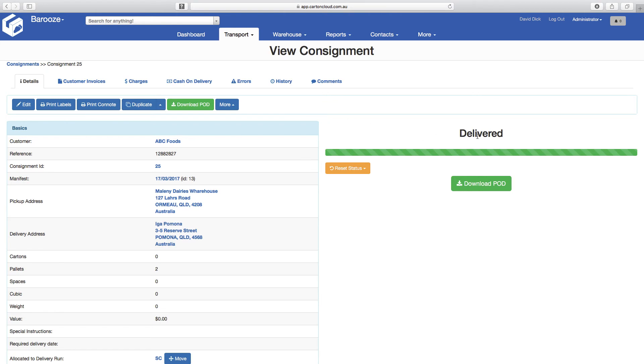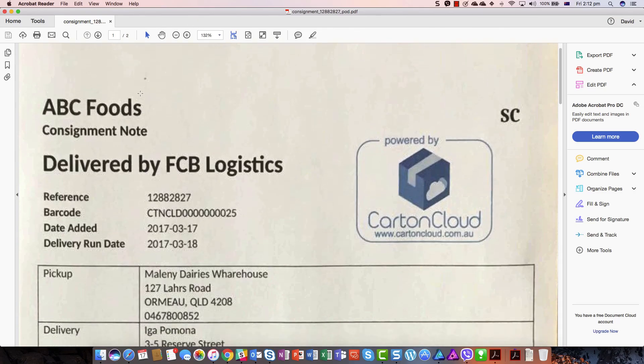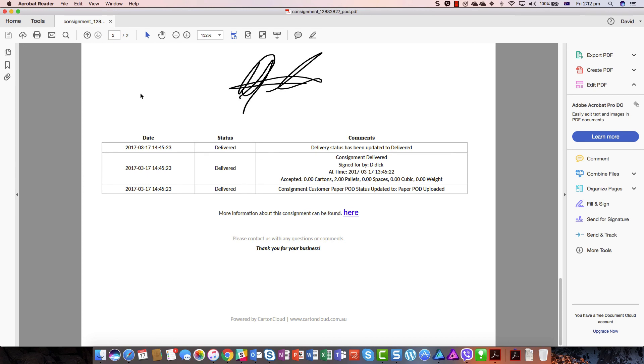Back in Carton Cloud, the POD has instantly uploaded and is available to administration, operations, and the customer. The POD contains the manual document scan as well as the electronic signature, inserted into a consignment node — and the job is done. You're ready to invoice.